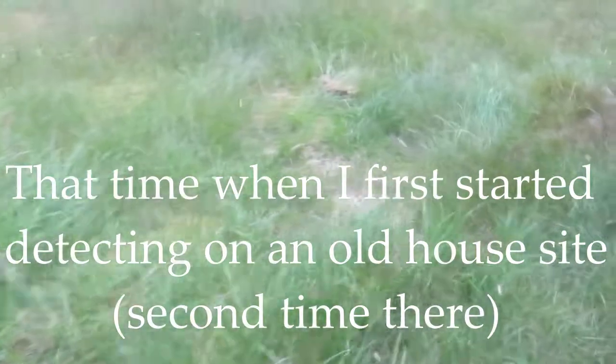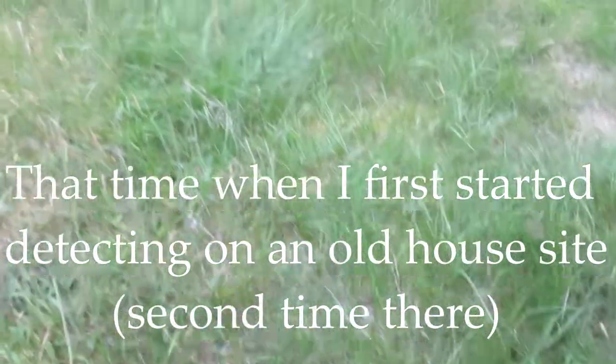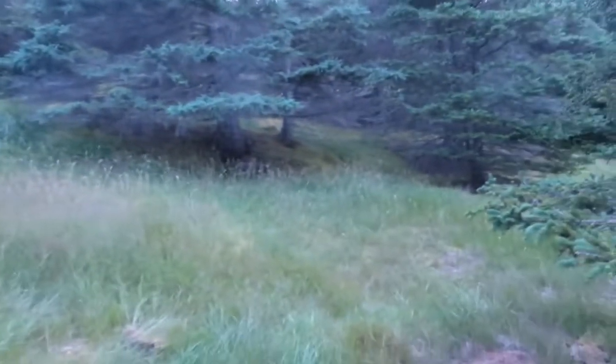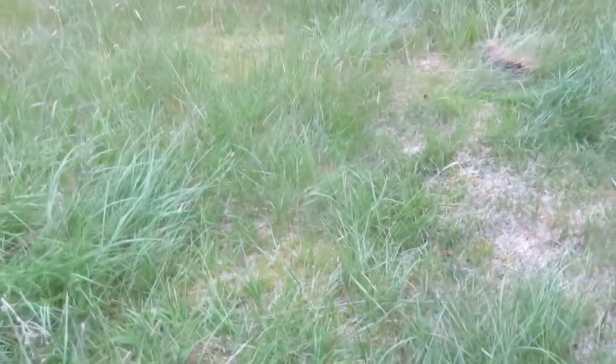Hey guys, I'm back at the field again — the one where I found the pocket watch and that Newfoundland 5-cent piece. It's late evening, getting kind of dark, but I've got maybe half an hour before I have to leave. I just dug up a wheat penny — it's pretty dirty.